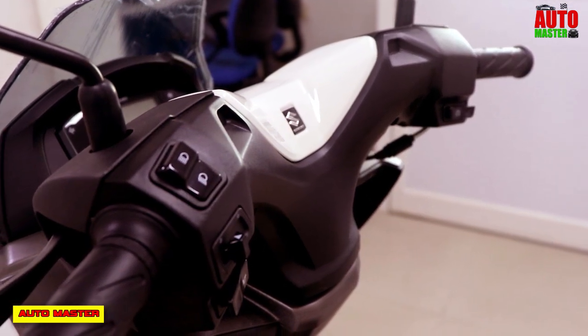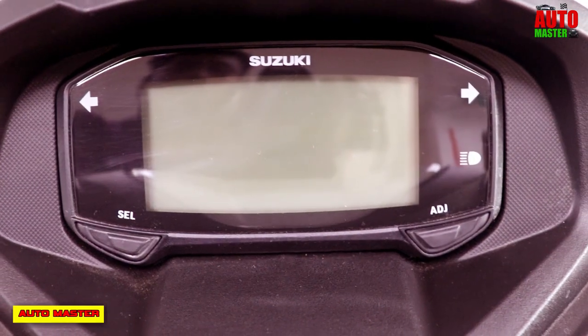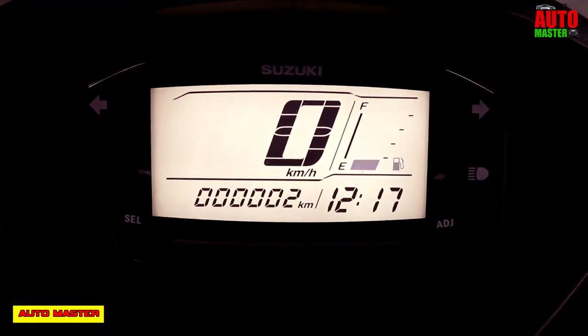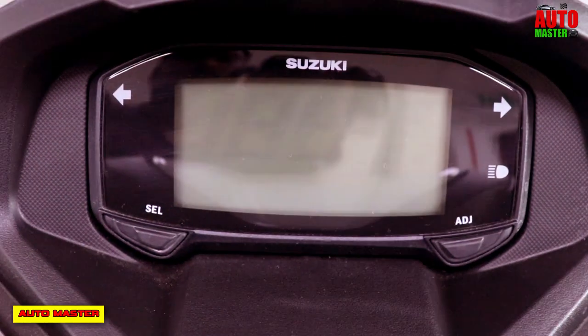Now let's see the instrument cluster. It has a very broad and wide fully digitalized instrument cluster, designed with white LED backlight which is highly viewable. In the instrument cluster, you can view the odometer, speedometer, fuel gauge, clock, and more.